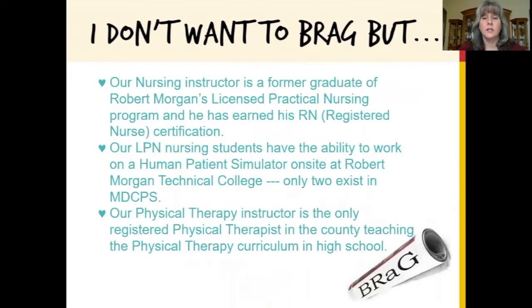Our nursing teacher is a graduate from Robert Morgan's Technical College's Practical Nursing Program and our students have the ability to work on human patient simulators right here on campus.